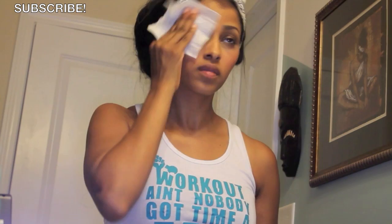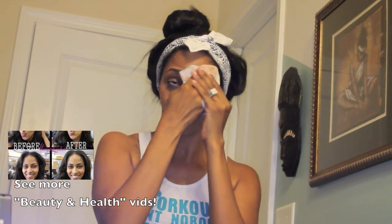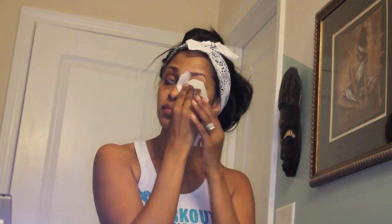First you want to start with a clean fresh face, so I'm just going to remove my makeup using some makeup remover to get all of the makeup off my face before I start my treatment. I'm extremely big on taking care of my skin so I do cleanse and moisturize daily. Especially when you wear a lot of makeup you want to make sure that you exfoliate, cleanse, and moisturize.